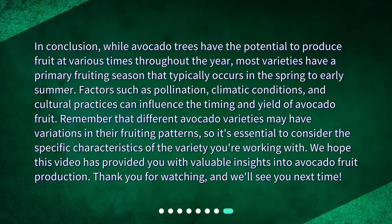We hope this video has provided you with valuable insights into avocado fruit production. Thank you for watching, and we'll see you next time.